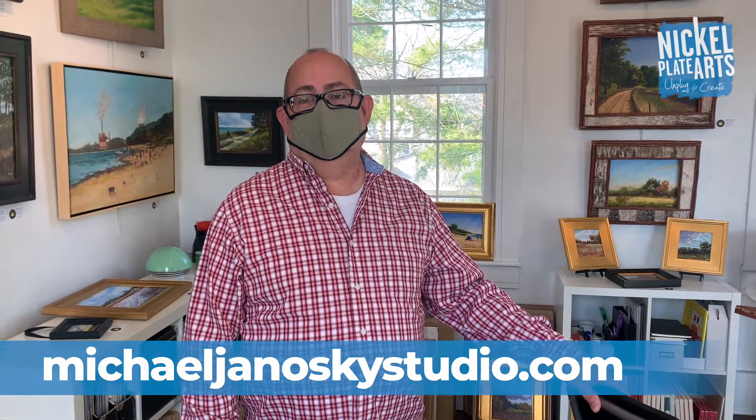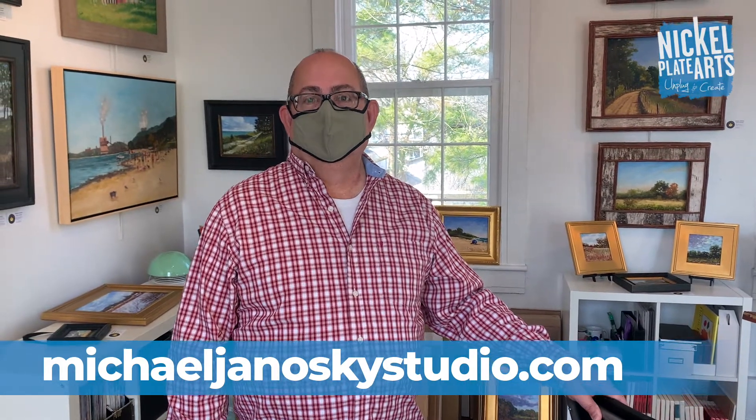This has been Michael Janoski at his upstairs studio at Nickel Plate Arts. Where can people find you online? I do have a website, michaeljanoskistudio.com. You can also find me on Facebook — I have a personal page as well as a business page, Michael Janoski Studio. We'll put that on the screen. Thanks for showing us around and telling us about your artwork. And if you are interested in making any purchases or just visiting for the season, if you'd like to make sure I'm here, shoot me a text — you can find all that contact information on my website and on my Facebook page. I'd be happy to meet you here.